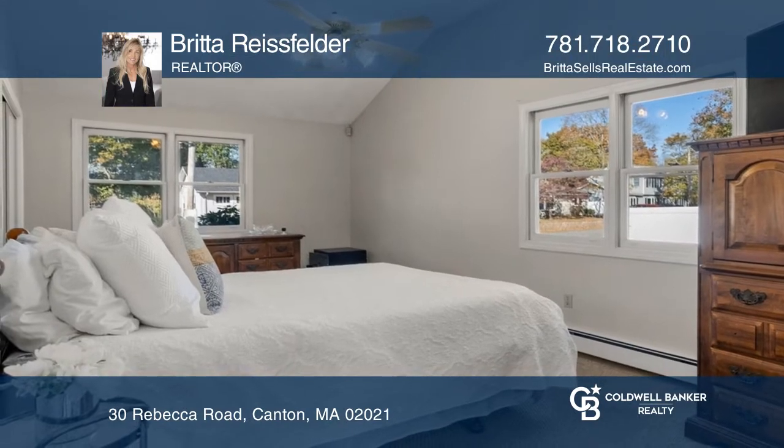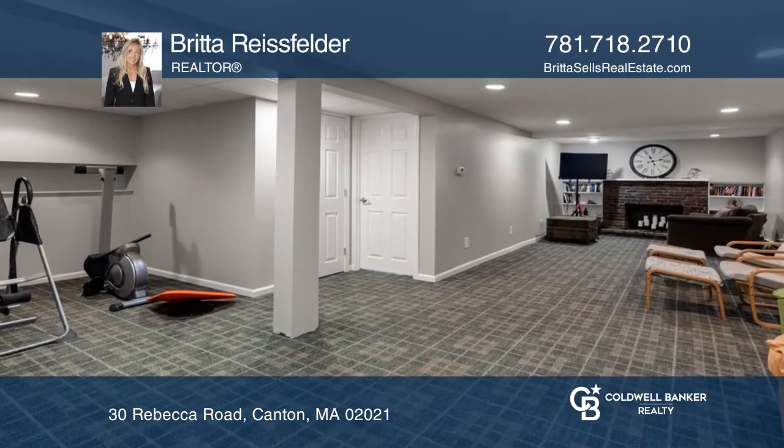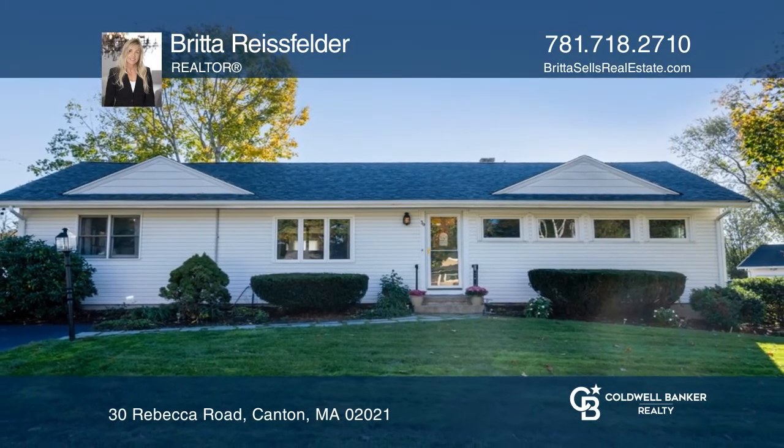Primary suite sits on the opposite side of the home from the rest of the bedrooms, and there's a fully finished basement. Schedule a showing with Britta Reisfelder today.